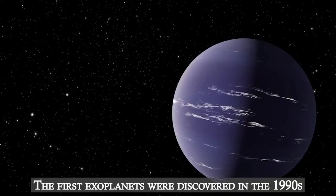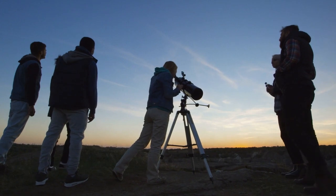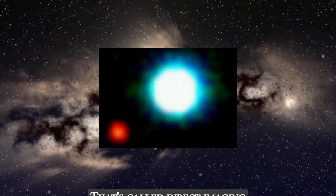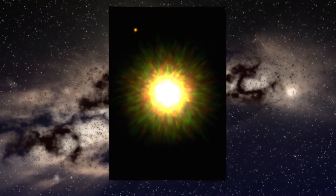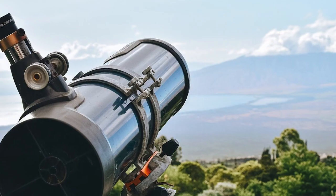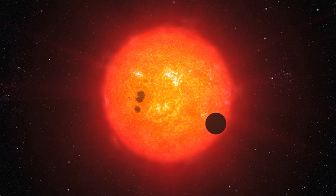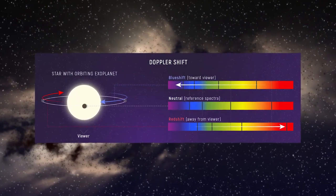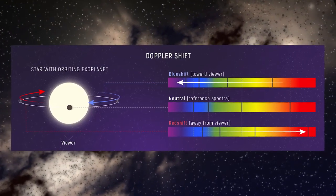The first exoplanets were discovered in the 1990s, and since then thousands have been identified using various detection methods. However, it is pretty rare for astronomers to see an exoplanet through their telescopes the way you might see Saturn through a telescope from Earth. That's called direct imaging, and only a handful of exoplanets have been found this way. One indirect way is by measuring the dimming of a star that happens to have a planet pass in front of it — this is known as the transit method. Another method is monitoring the spectrum of a star for the telltale signs of a planet pulling on its star and causing its light to subtly Doppler effect.